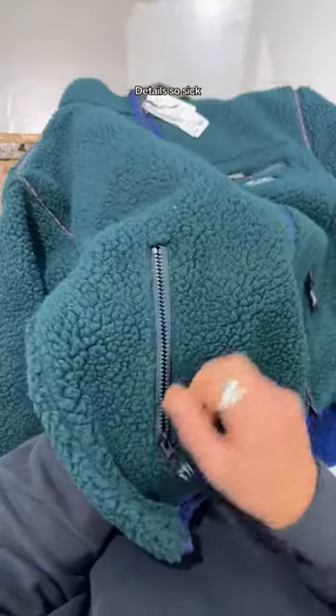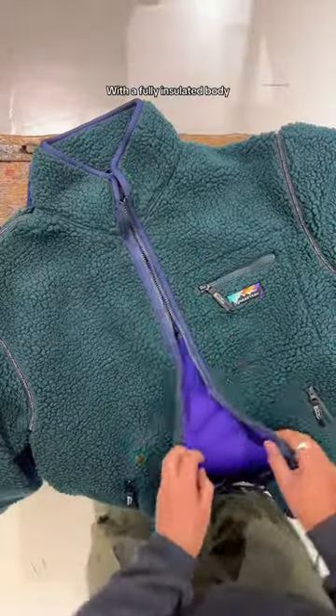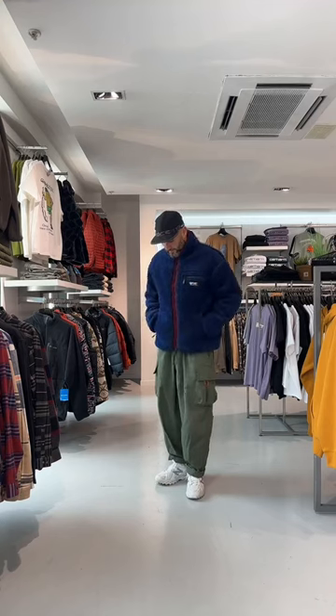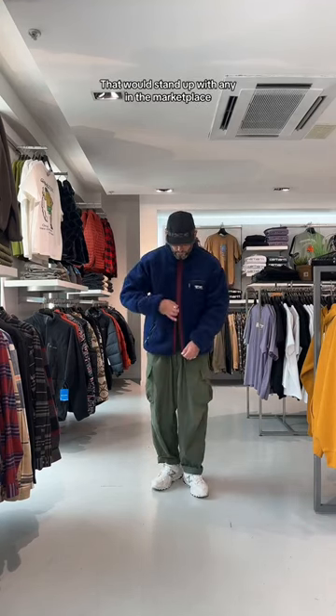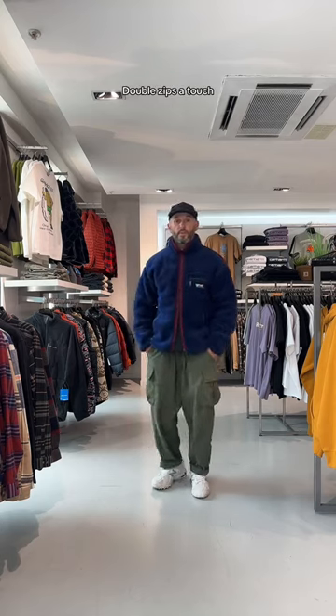Details so sick — more zip line pockets with a fully insulated body, all coming together for a bow of fleece that would stand up with any in the marketplace. Double zips — unreal.